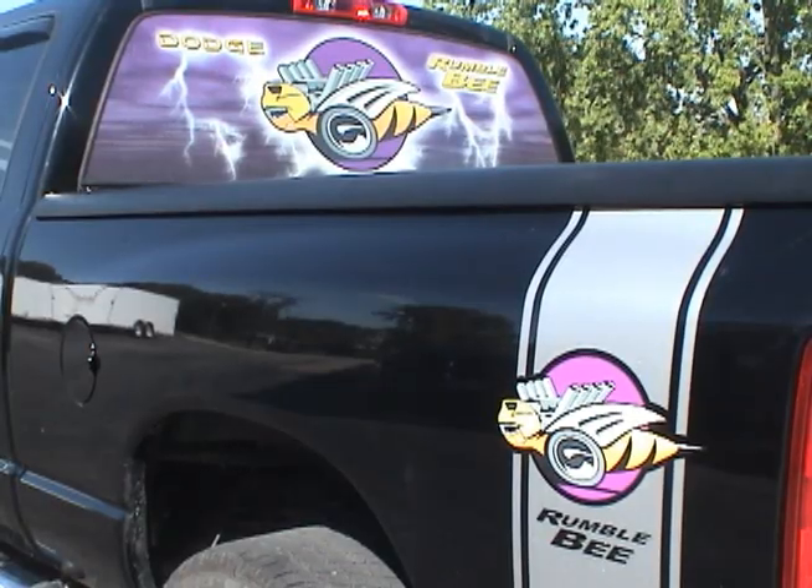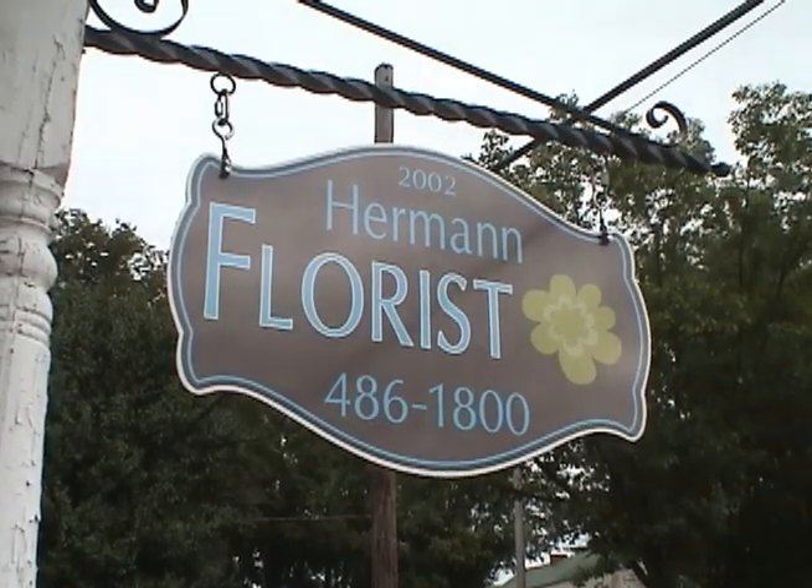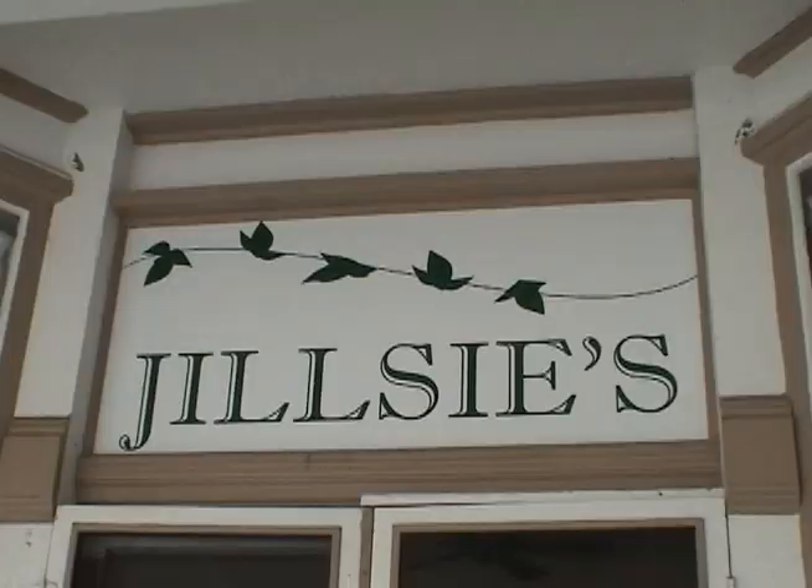We do any kind of signs that you need — magnets, banners, lighted signs — anything but neon.